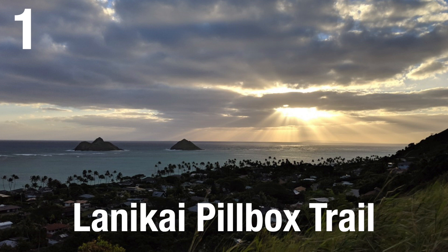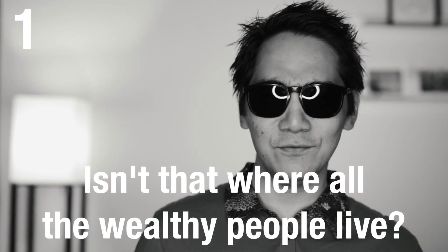The first hike is the Lanikai Pillbox hike in Kailua. This is probably one of the most popular hikes to do on Oahu — it's the one with the little cement structures on top of the mountain that a lot of people like to take selfies with. The hike is in Kailua, which is on the windward or east side of Oahu. It's pretty expensive to live over there, but very nice. Even though I grew up in Hawaii, I had never done that hike until several months ago. A lot of people like this hike because if you go early enough, you can sit up there and watch the sunrise.